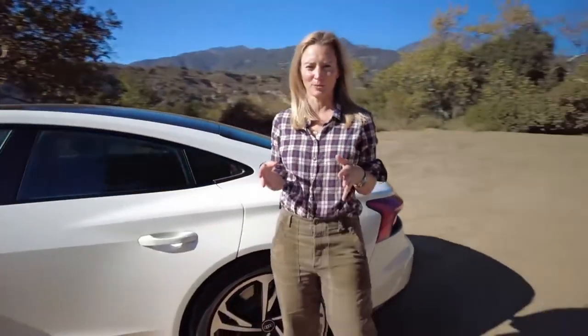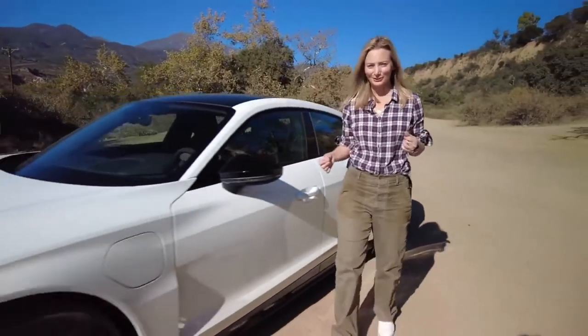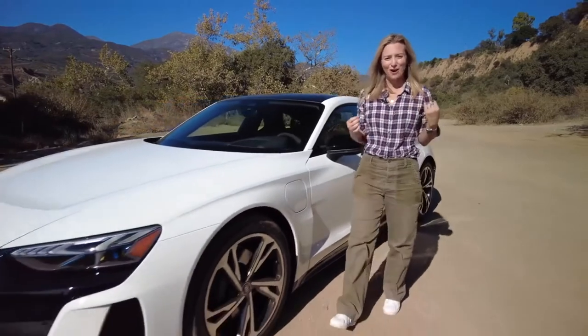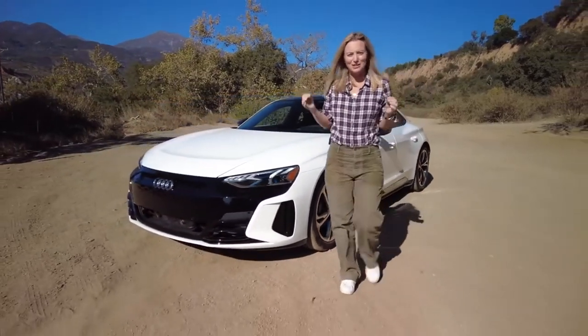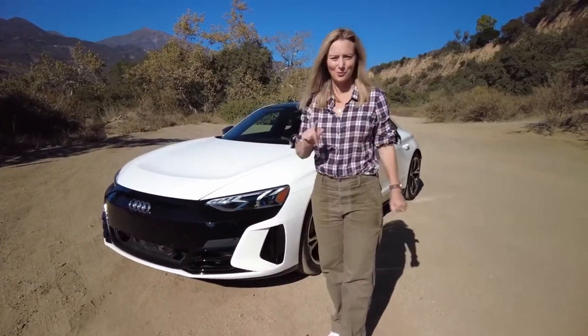So yes, it has a bit of a hefty sticker price and the range could be a little bit better, but it's got killer looks, great tech, and awesome driving dynamics. The Audi e-tron GT is proof positive that the future is here. Welcome.